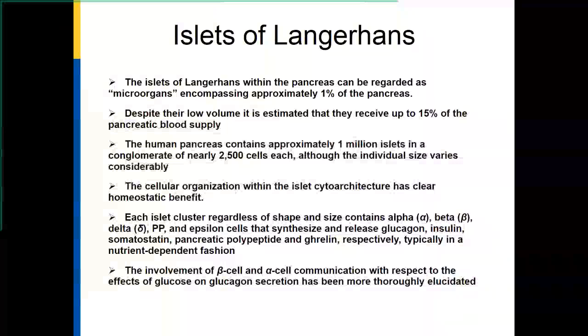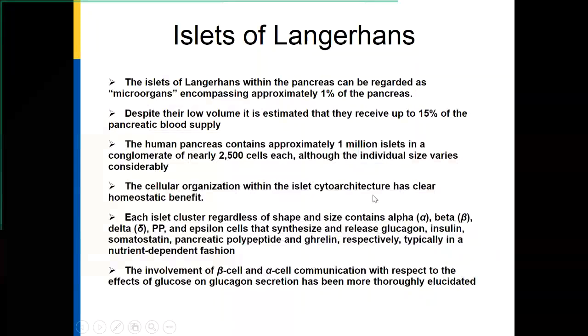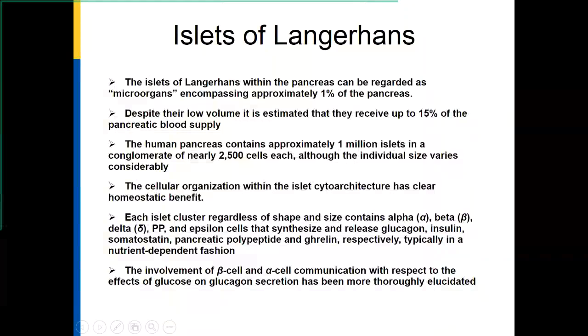These islet clusters have alpha cells, beta cells, delta cells, pancreatic polypeptide cells, and epsilon cells. These synthesize and release glucagon, insulin, somatostatin, pancreatic polypeptide, and ghrelin — all in a nutrient-dependent fashion. It's a very well-organized and interrelated structure. There is communication between these cells, which is critical to our understanding of islet function and also how they work after transplantation or how they don't work when transplants fail.